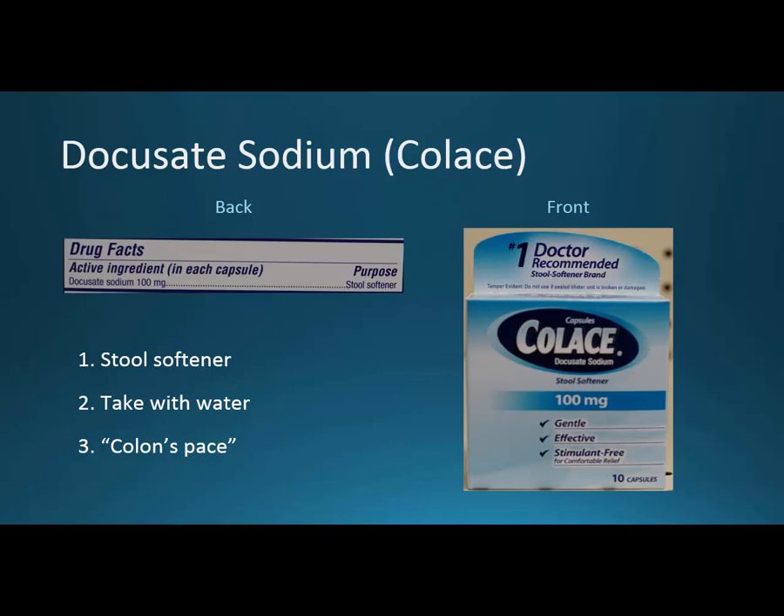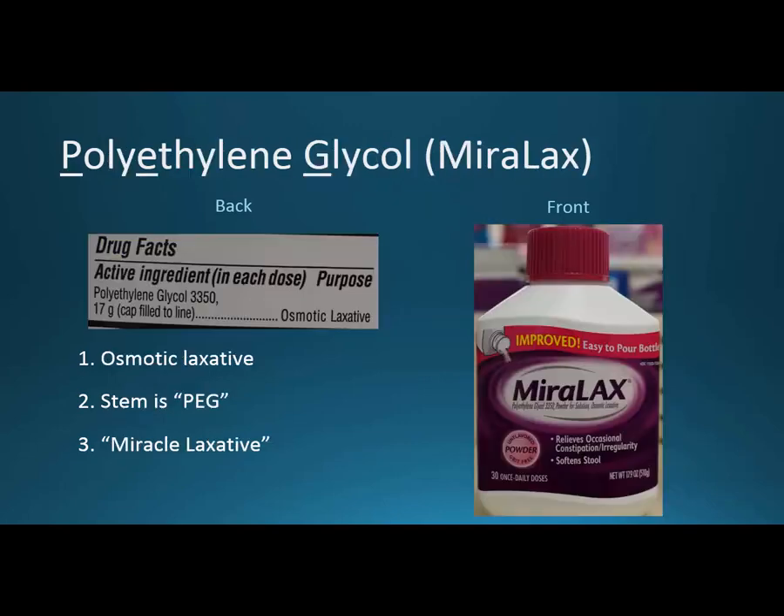If you think of Colace and speeding the colon's pace, that might be a way to remember what Colace does. Polyethylene glycol, or Miralax, has a stem: PEG — P-E-G — which you can pull out of the generic name. It's an osmotic laxative, so it's very safe and can be used in children. When I look at that brand name, I think it's a miracle laxative, and the letters LAX for laxative are in there.